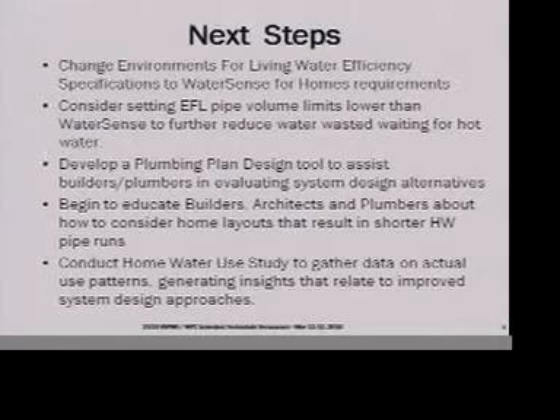One of the things I'm interested in as we go through the next year or two is whether we could further reduce the water volume in the piping, making additional reductions in water wasted waiting for hot water. I've been working with Gary Klein, and this year we're looking to roll out on a test basis a plumbing plan design spreadsheet so that plumbers or builders can look at their water heaters, where the outlets are, and run calculations to figure out the volume in the pipes between the water heater and the various outlets, then choose from the most efficient design options.